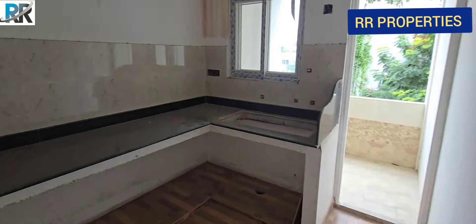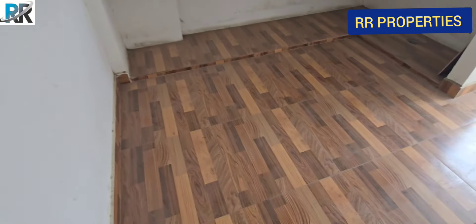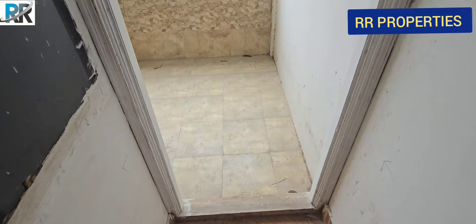This is the kitchen. This is the wash area.